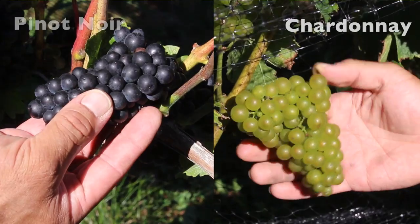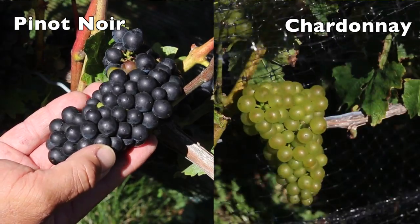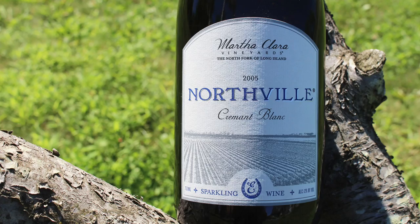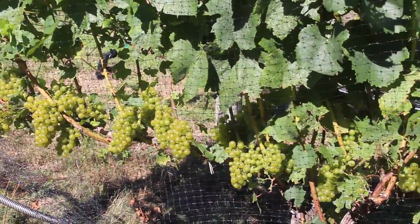With harvest only about 10 to 12 days away, we figured it'd be a good opportunity to take a look at some of the varietals that we would be harvesting first. Two of the first varietals that we'll be picking will be Chardonnay and Pinot Noir. Both varietals will be blended into our Cremant Blanc, which is the first wine that we produce each harvest.